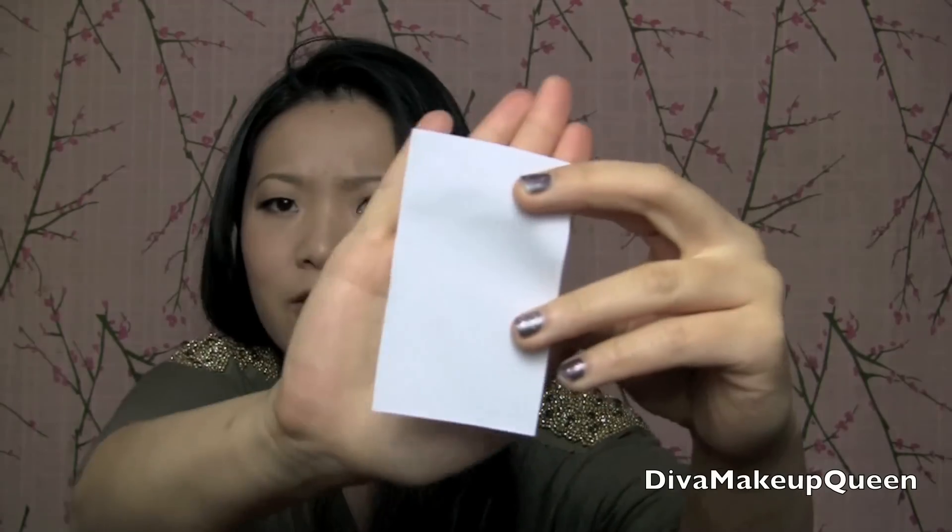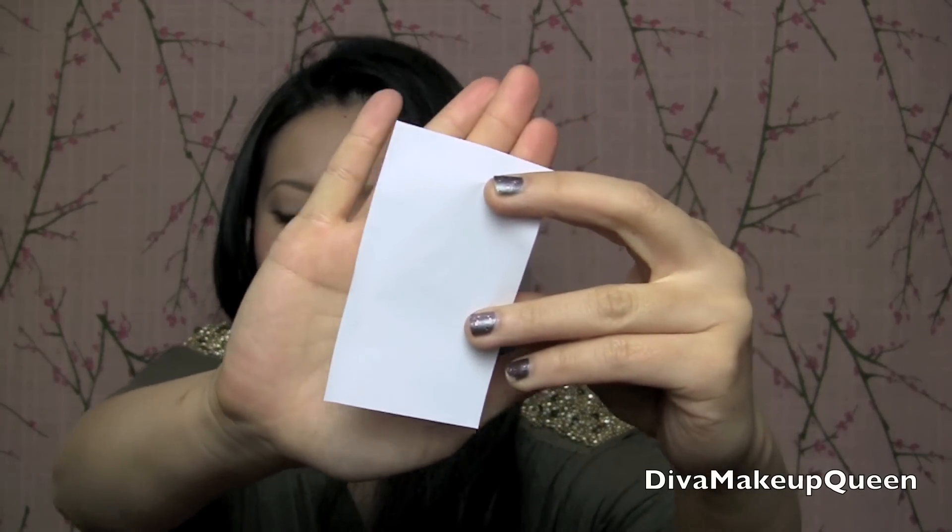I also have their sweat and oil blotting film, which is kind of cool because I don't usually use this but I should. Oh wow, it's so silky smooth — check that out. I'm gonna blot myself right now. I don't really need to be blotted, but there we go.